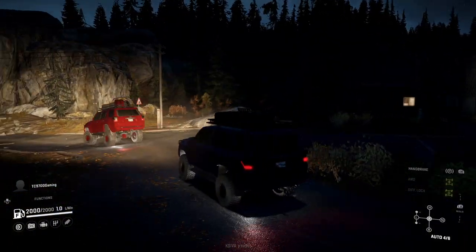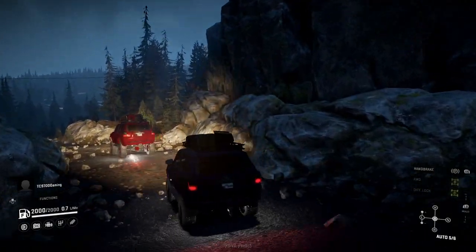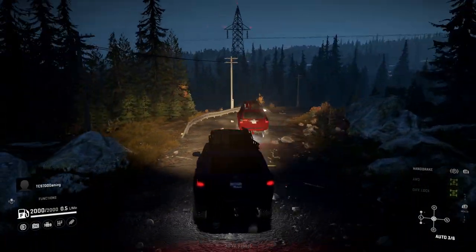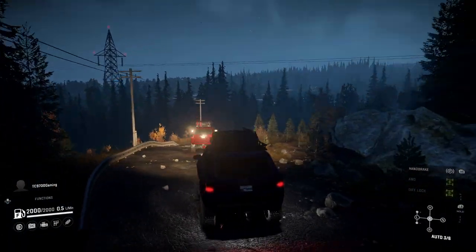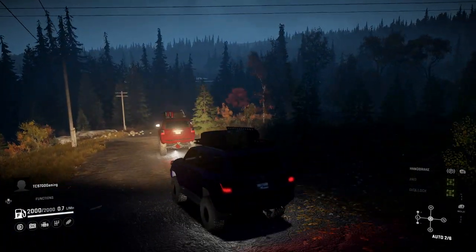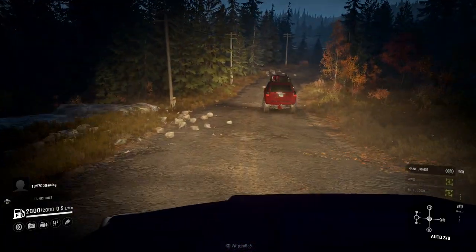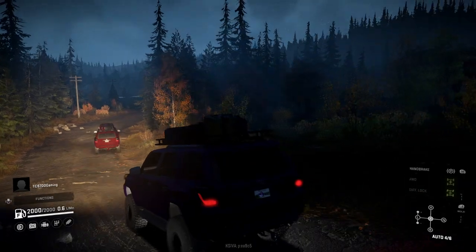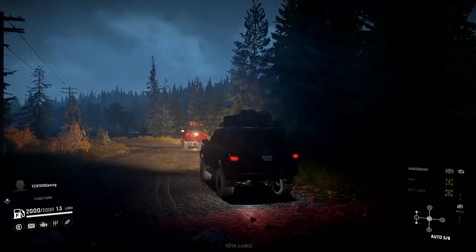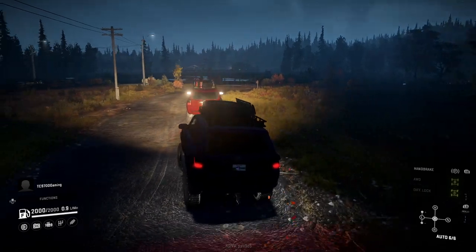Even though this is a stock map, there are a few areas that offer some decent wheeling, like past the dam towards the mountain — some rocks and stuff. We can almost roleplay like a trip out to the mountains to go off-road. But if we try to compare it to 5M roleplay, people might yell at us. This is better than 5M roleplay — we have real off-road physics.